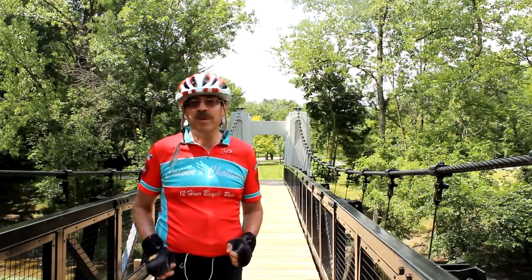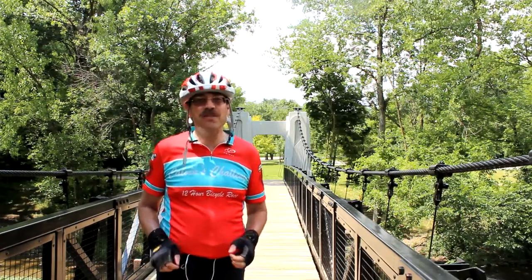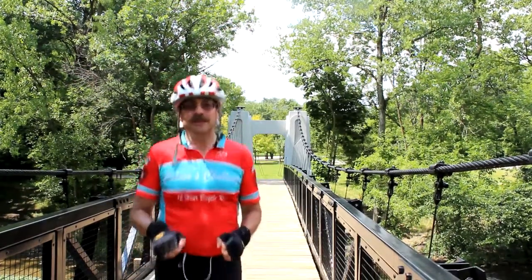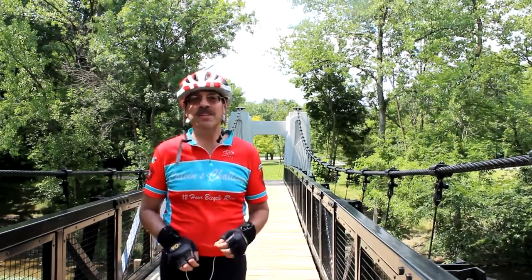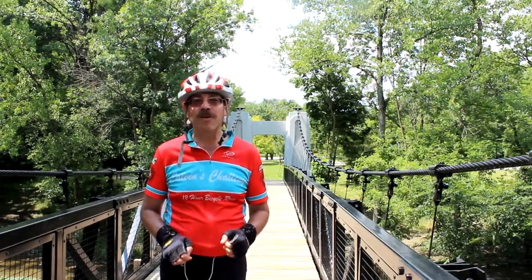My favorite part about a suspension bridge is when it actually moves. I don't know if this is going to work, but let's just see if you can feel it moving. I can actually feel it — hopefully the camera picks it up too. This is always so much fun to do. If you ever have a chance to jump up and down on a suspension bridge, it's always a blast.